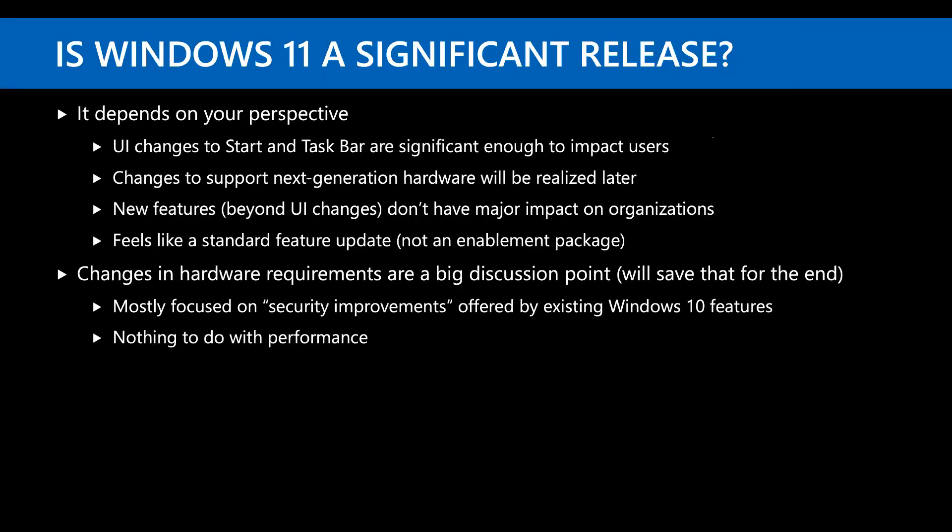Since I did this presentation at MMS a couple of weeks ago and it took me about 90 minutes, we've got 30, so I'm really going to fly through this. There is a big debate around Windows 11 whether or not it's a significant release, which really depends on your perspective. Obviously there are some significant UI changes, and changes to support next generation hardware like the Intel 12th generation Alder Lake CPUs.